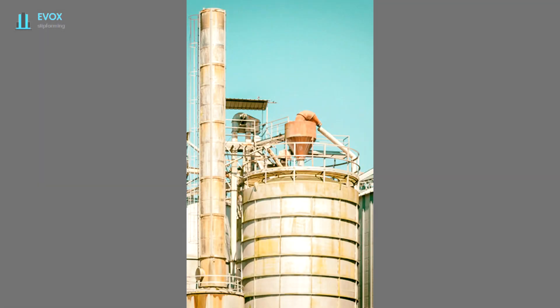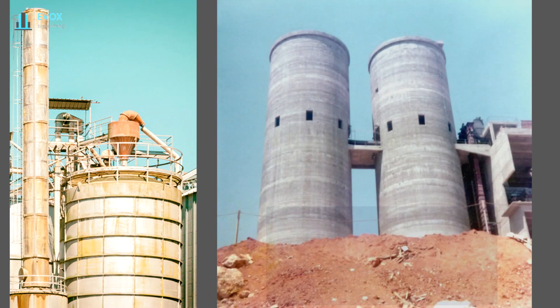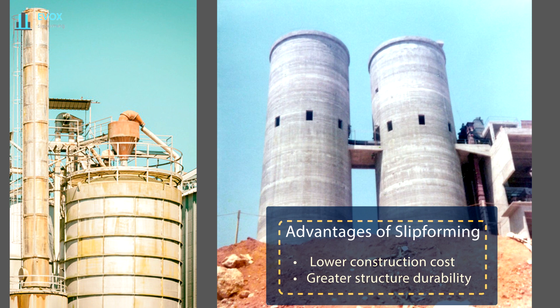In the past, tanks and silos were made of steel. With the slip forming method, we achieve lower costs and greater resistance over time. For this reason, concrete constructions prevailed.